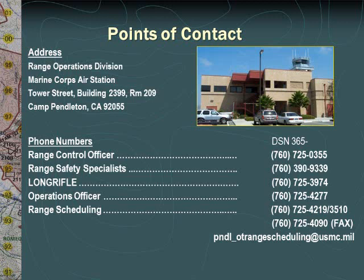Should you need to make face-to-face contact with us at Range Operations Division, you'll find us at the Base Air Station, Building 2399, Room 209. For phone contact, several phone numbers have been listed on this slide.